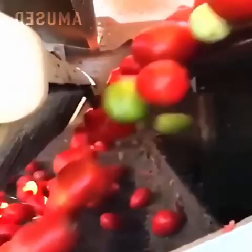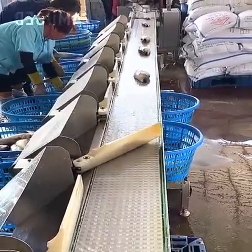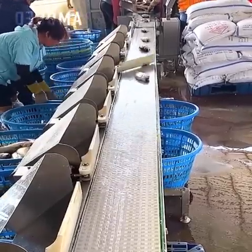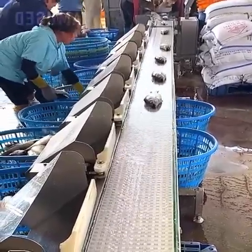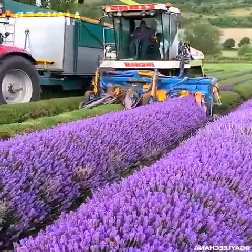Futuristic grading software amazingly denies unripened tomatoes. Weight sensors trigger different arms to sort fish by size. A forage harvester sheers off gorgeous lavender spikes.